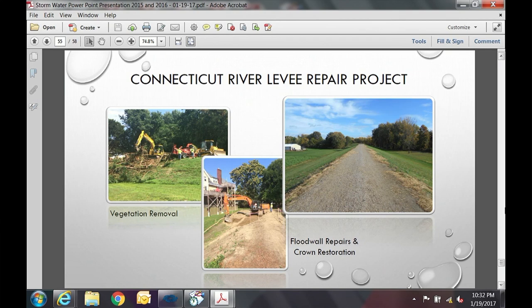As a result of these studies, the first project was the Connecticut River Levee Repair Project — the one bonded for and referenced in the first principal and interest payment in FY16. This involved reclamation of the levee, vegetation removal, restoration of the crown, and flood raw repairs next to the pump station. Pictures show the work in process and after completion.